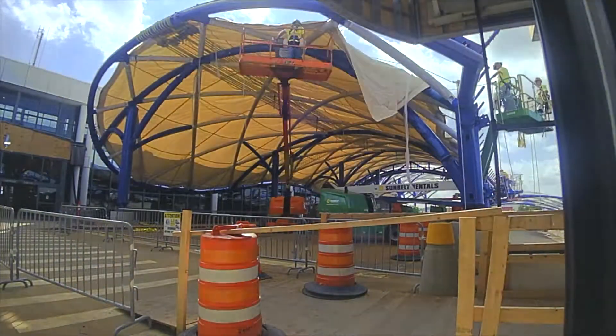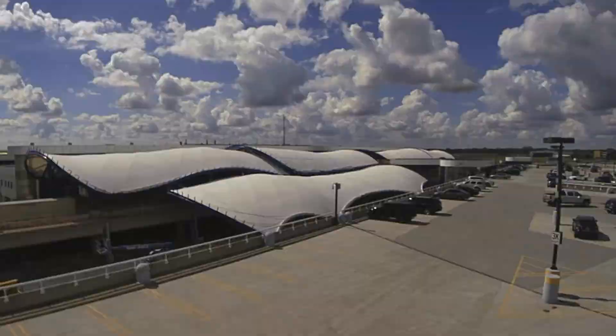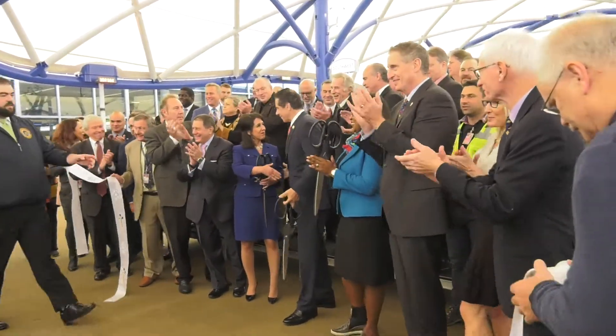We think about this great project here at the airport, and one of the top priorities that we had for the airport was to create a 21st century smart technology airport — one that was really with the times, one that was really showcasing the great technological advances that we have made here at the airport and in Monroe County.